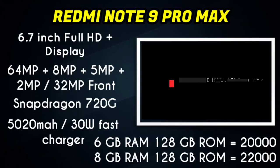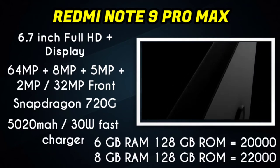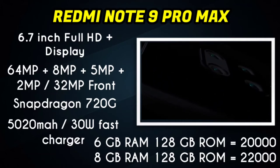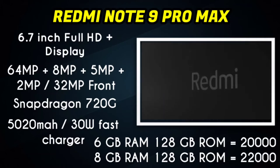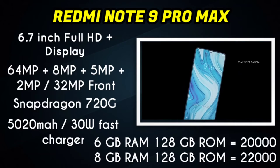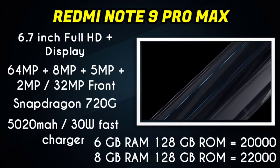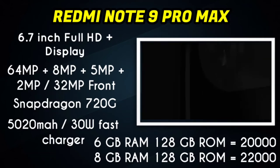Next in our list is the Redmi Note 9 Pro Max. It features a 6.7-inch Full HD Plus display with a quad camera setup including a 64MP main sensor and a 32MP selfie camera. The Snapdragon 720G is a powerful gaming processor. It has an IRC blaster and supports 33W fast charging.